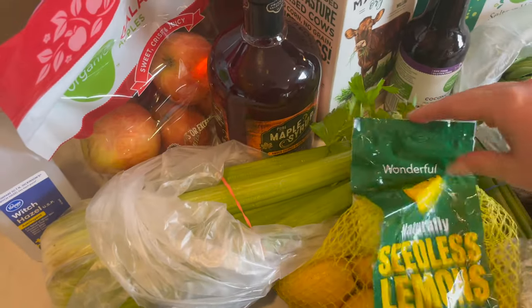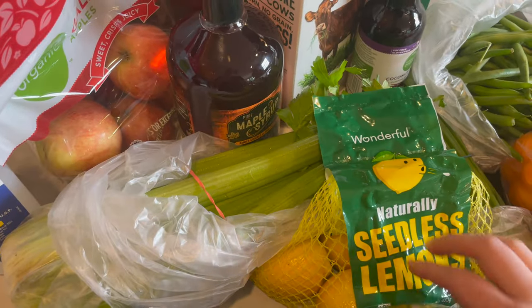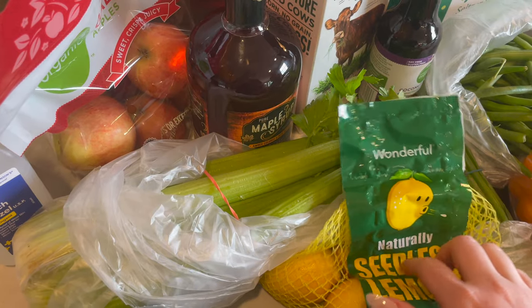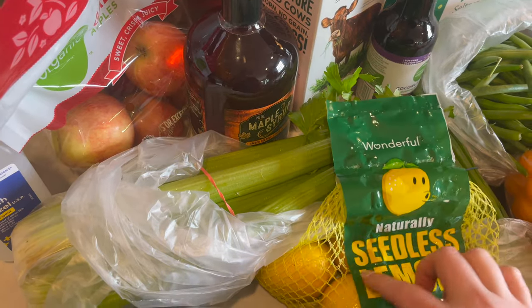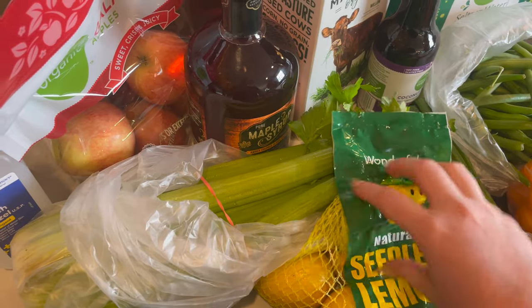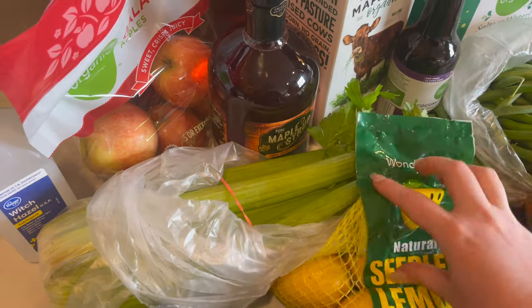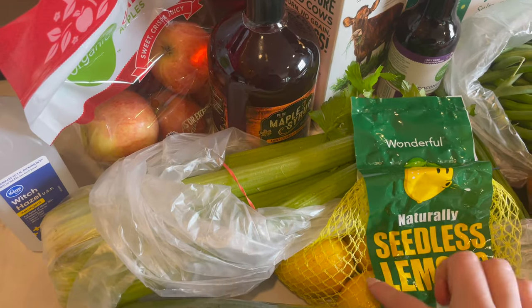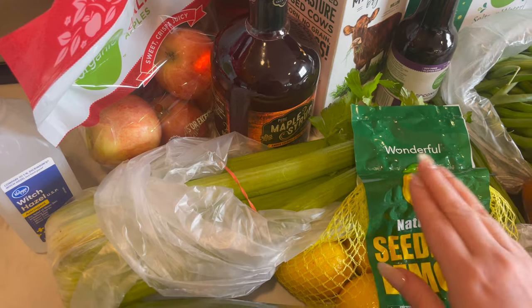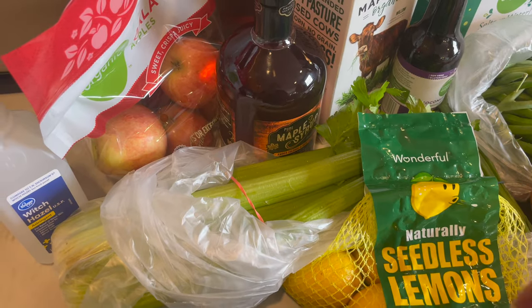I also grabbed some more naturally seedless lemons. These are for making salad dressing and to have with hot water in the morning.